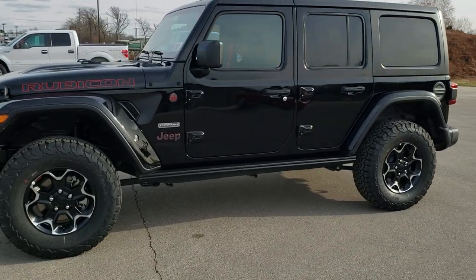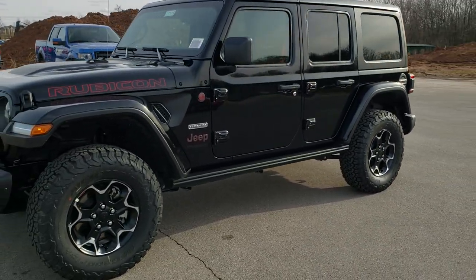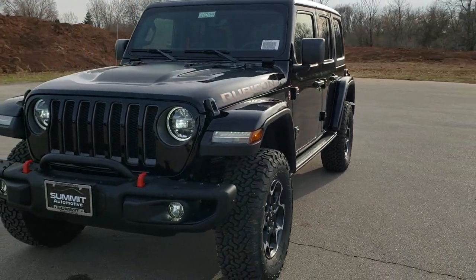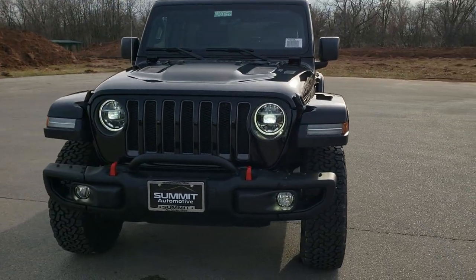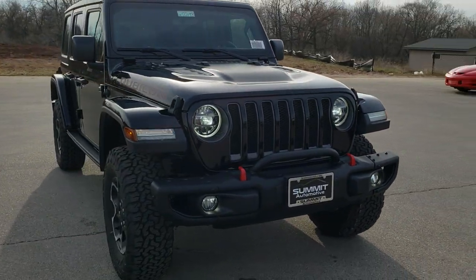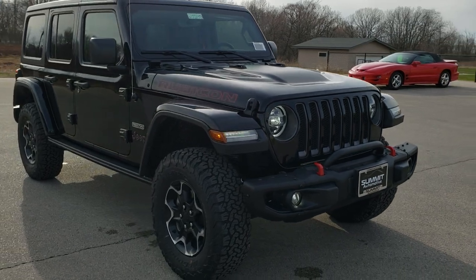Hey, this is Brett with Summit Automotive in Fond du Lac, Wisconsin, your new and used Jeep and Jeep Wrangler headquarters. Today we are checking out this brand new 2020 Jeep Wrangler Unlimited Rubicon Recon Package.